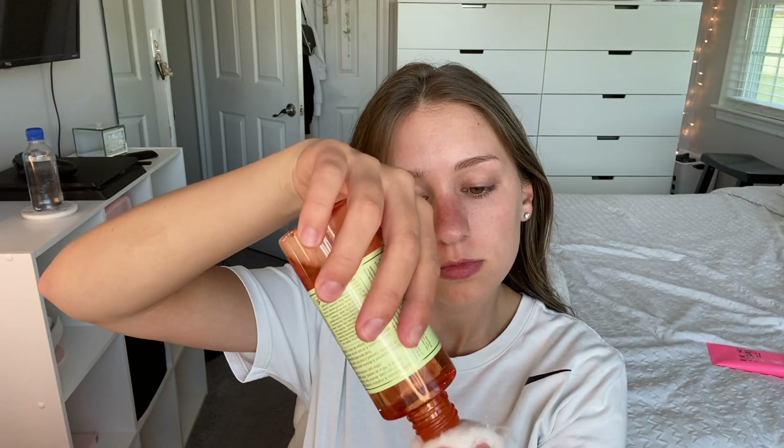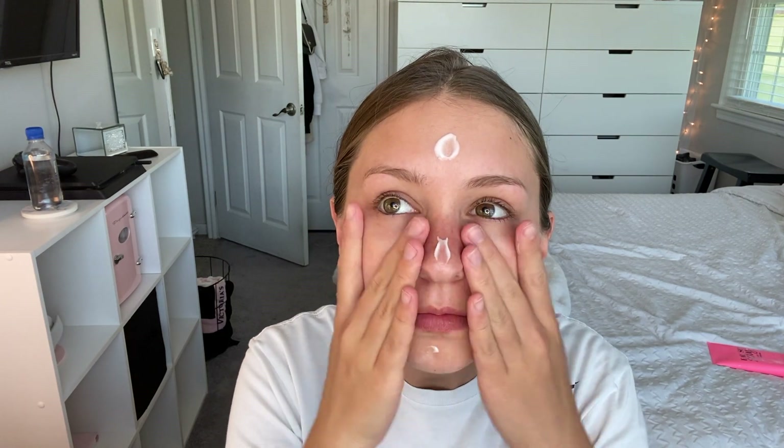After I wash the masks off my face, I go right to skincare. I don't really want to go too into depth with this because I want to make a whole separate video on it, but to make it short: I toned my face, I applied some lotion, an acne treatment, along with some scar gel treatment, and that's about it.